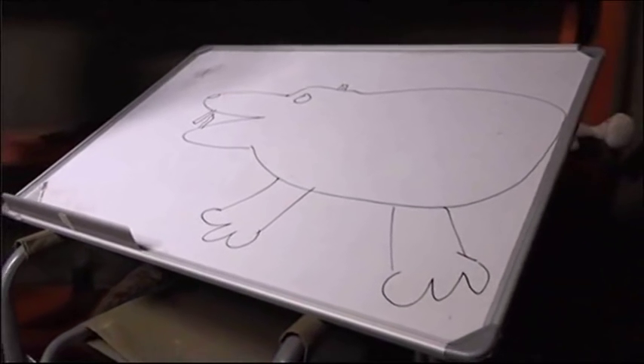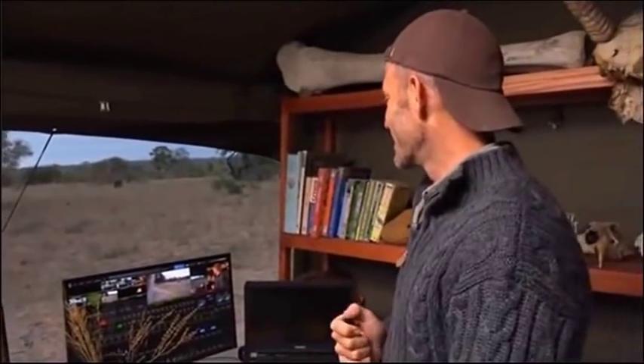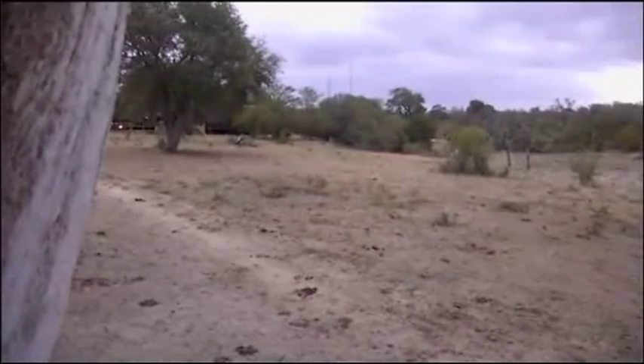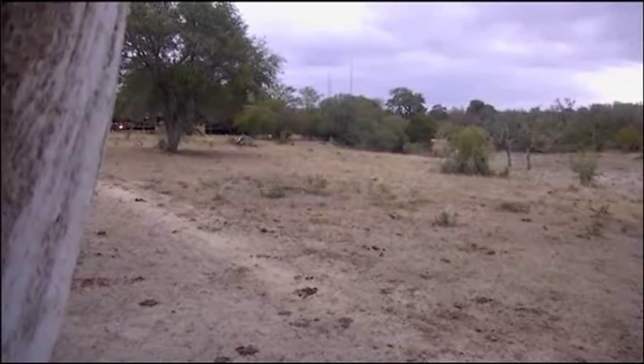There, everybody, is a diagram of what we're about to show you at the Juma waterhole. Take a look at this. This is unbelievable.